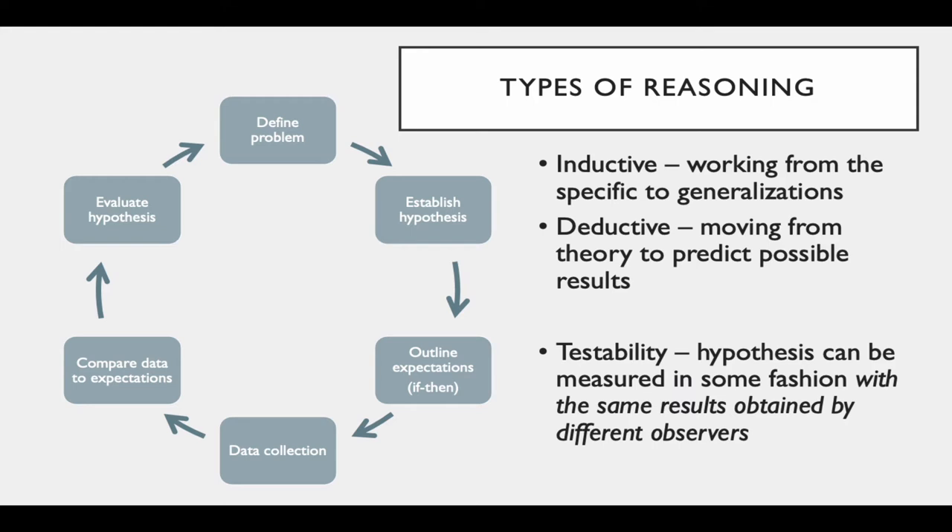When we implement the scientific process, there are two forms of reasoning usually involved. The first is inductive reasoning, where we work from specific facts or observations to general conclusions. Hypotheses account for the known facts in a particular case and help predict an observable phenomenon. The other type is deductive reasoning, which involves moving from a theory to predict specific observable or experimental results. Scientists don't test hypotheses directly — they test the logical material consequences of their hypotheses, which is where those if-then statements come into effect.